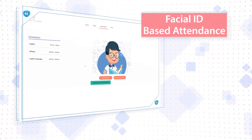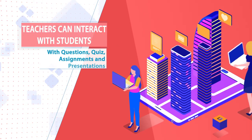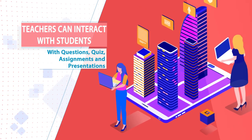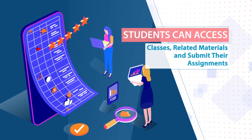Students can log in from their homes and attendance is based on facial identification — foolproof. The classes enable teachers to interact with students like in the real world with questions, quiz, assignments, and presentations. Students can access classes, related materials, and submit their assignments.